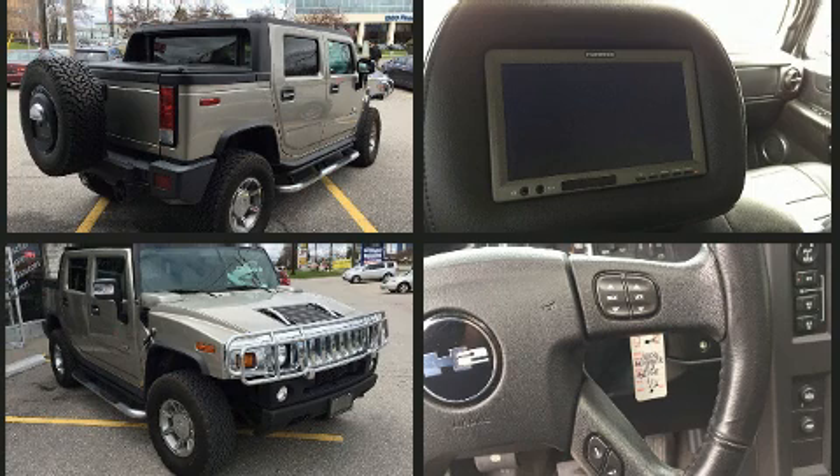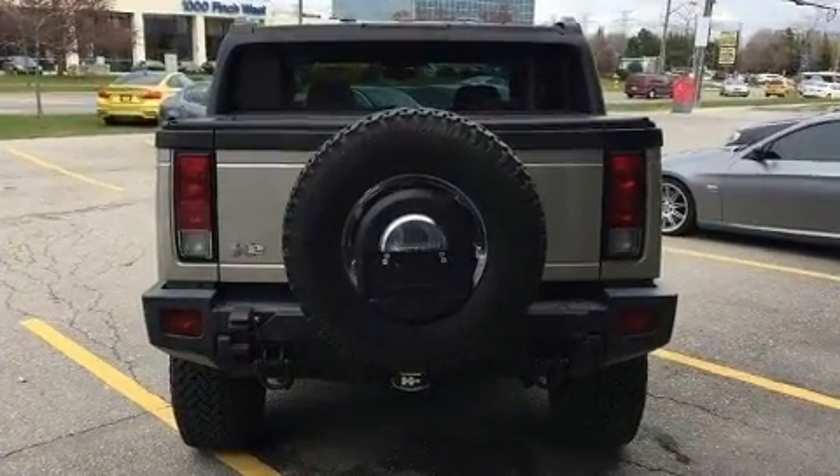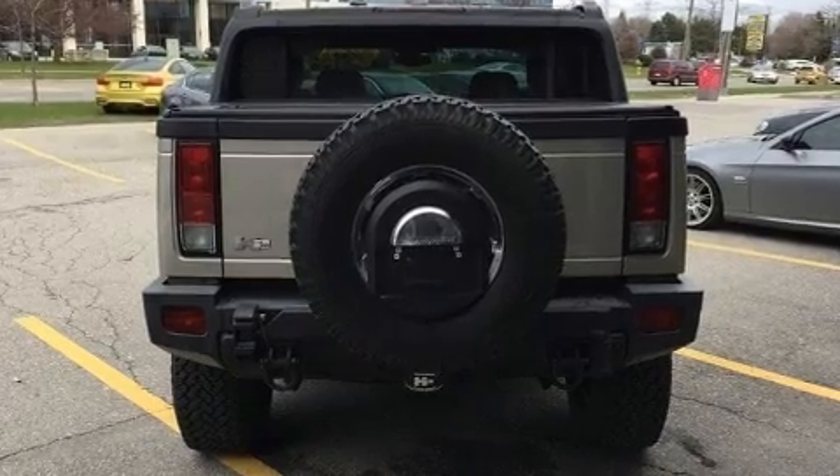It includes heated seats, one-touch window functionality, a tachometer, a power seat, a trip computer, an automatic dimming rear view mirror, automatic dimming door mirrors, and air conditioning.